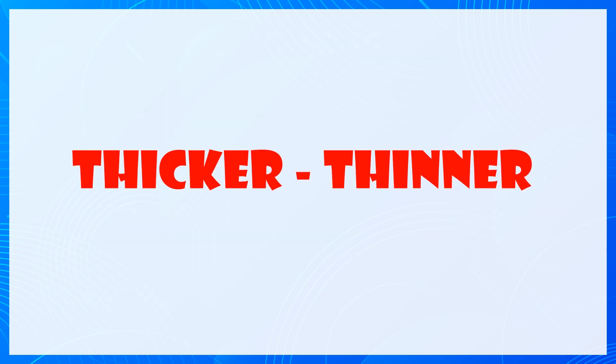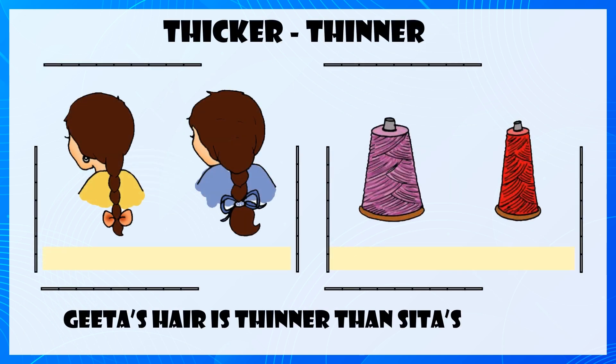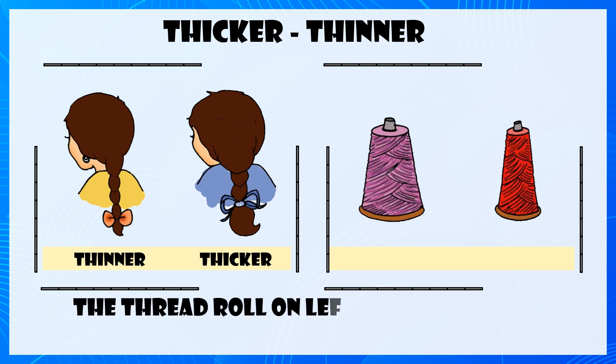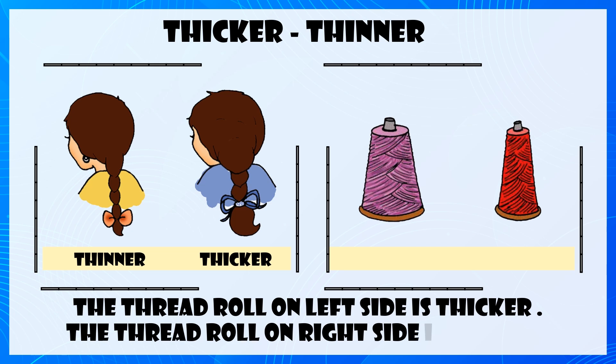Thicker, Thinner. Gita's hair is thinner than Sita's hair. The thread roll on the left side is thicker. The thread roll on the right side is thinner.